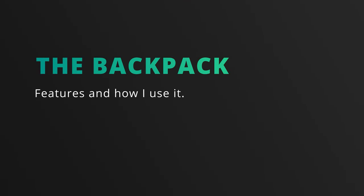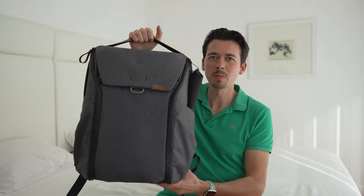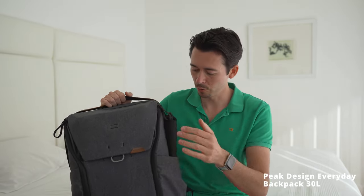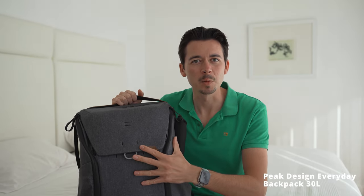Let's talk about the bag itself. Over the years I've tried a couple of different bags — some backpacks, some more like briefcases. Two of my favorites that I used for quite a while are the Stuart and Lau briefcase and the Timbuktu messenger bag. But now for the past couple of months I've been using the Peak Design Everyday Backpack, the 30 liter version, and I'm absolutely in love with it.